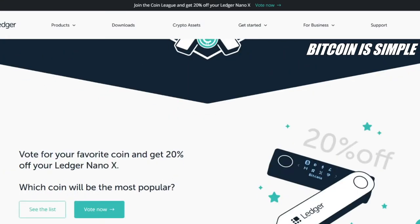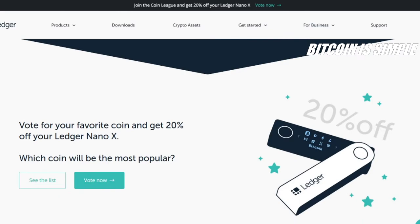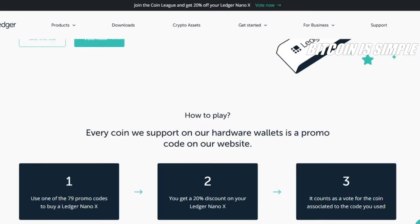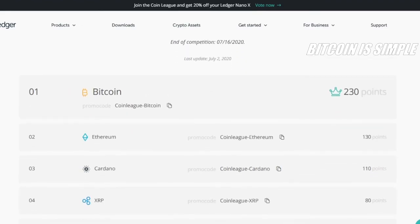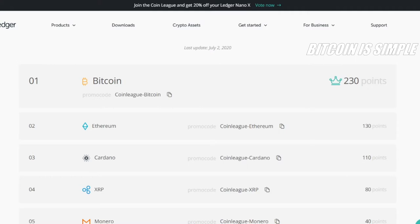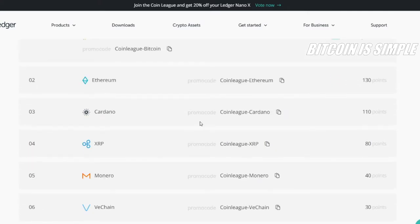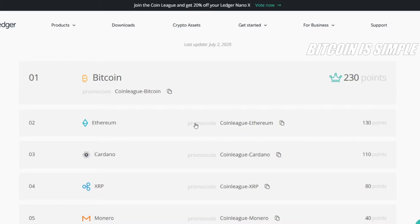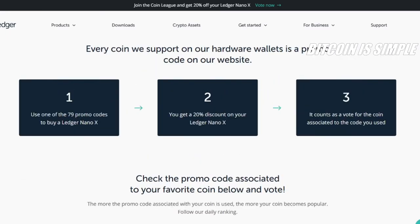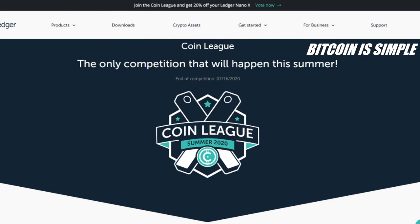This is also a very fun way to buy your wallet — not only because you get 20% off, but because you can participate in this competition and vote for your favorite coin. As you can see here, this is the rankings right now. When you order your Ledger Nano X, you need to use the promo code according to your favorite coin. For example, if you want to vote for Ethereum, you're going to use the promo code 'COINLEAGUE-ETHEREUM'. So this is a very fun way to vote for your favorite coin.